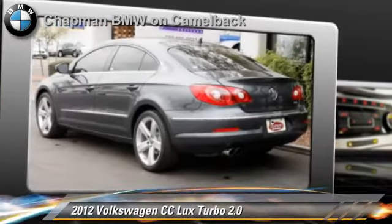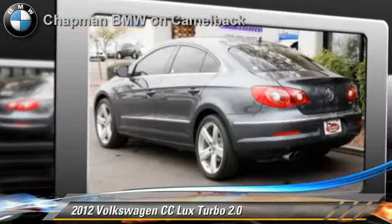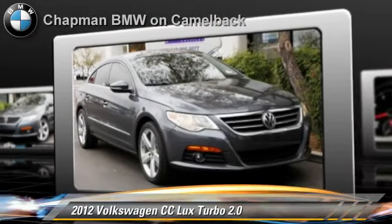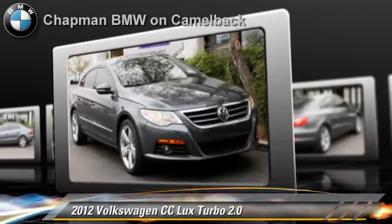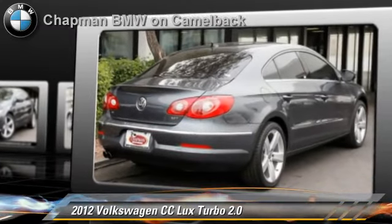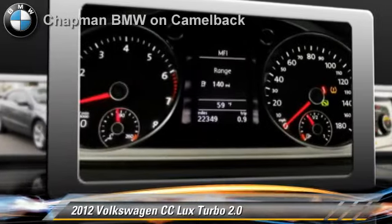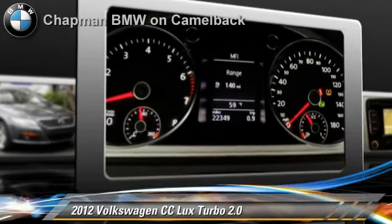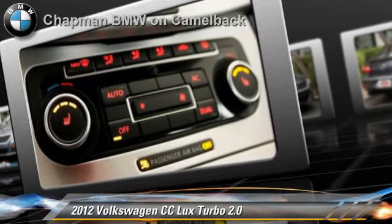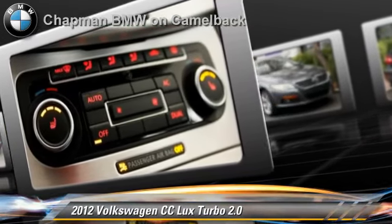Powered by a 2-liter 4-cylinder engine with a 6-speed transmission, this vehicle, with fewer than 25,000 miles on the odometer, is well equipped. This Volkswagen features a CD player, air conditioning, and heated power mirrors. Safety features include side airbags, traction control, and ABS.